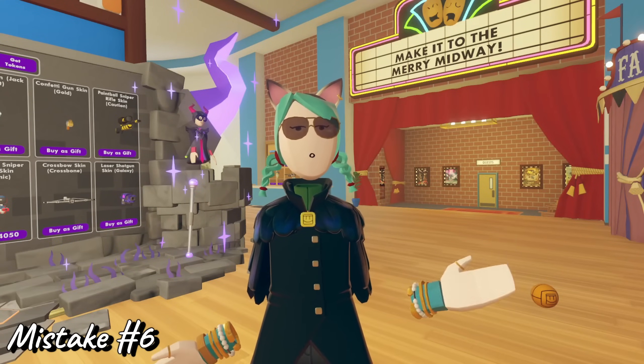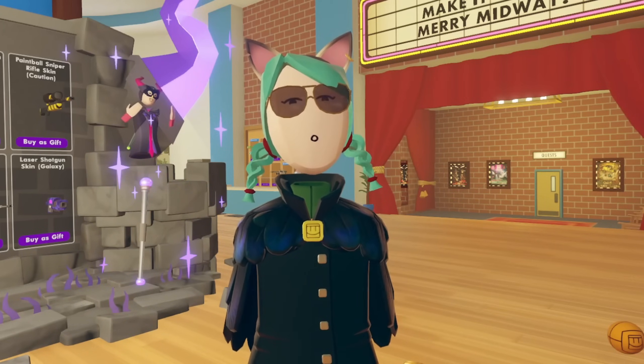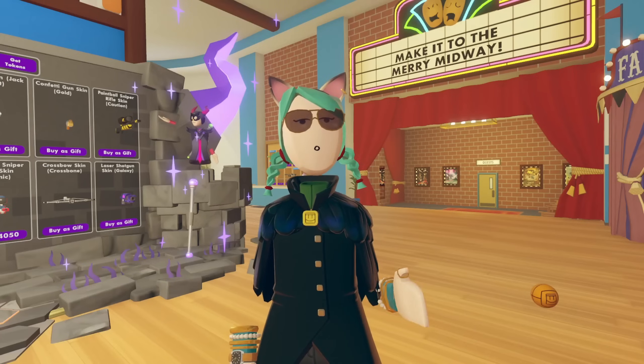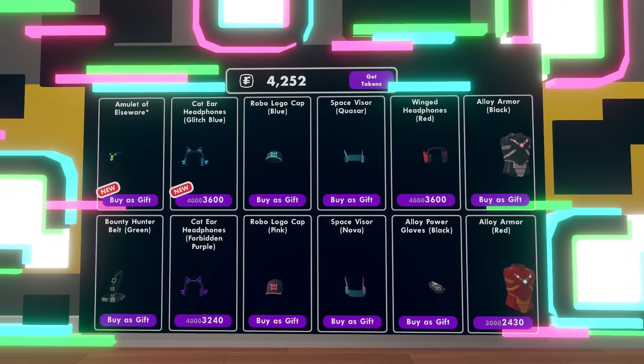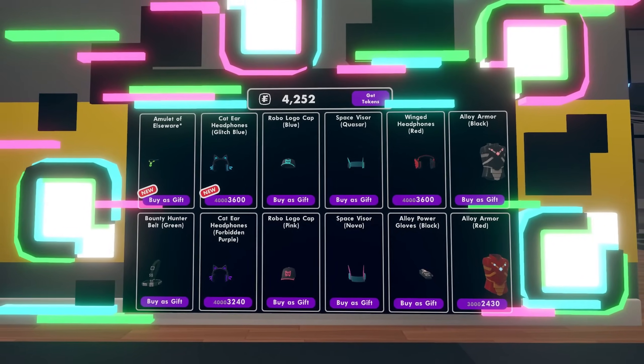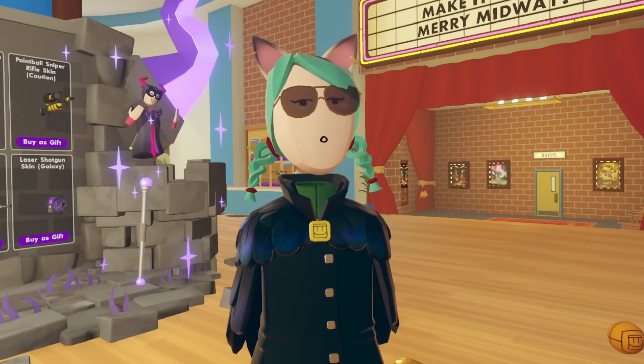Number six: buying a 24,000 token set because you think you'll wear it. I myself have made many expensive mistakes in Rec Room and I'll be the first to admit it. A new storefront will magically appear on a random Thursday afternoon and it's full of all sorts of goodies that are impossible to resist. Most recently, this was a 24,000 token fortune teller set, complete with some very enticing wrist cuffs.